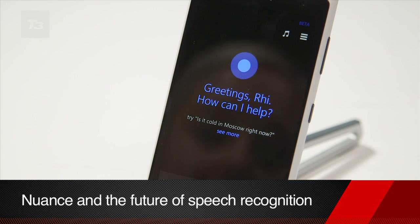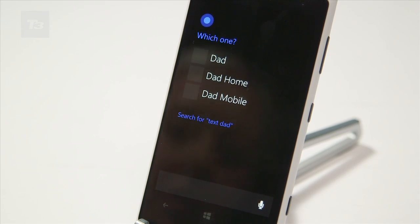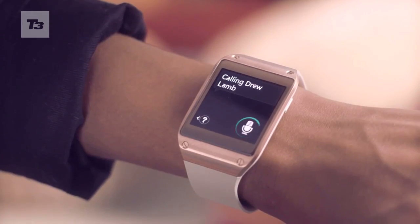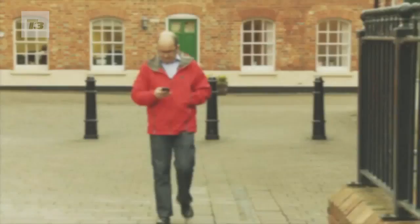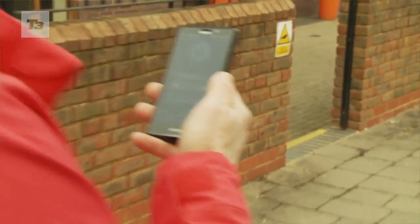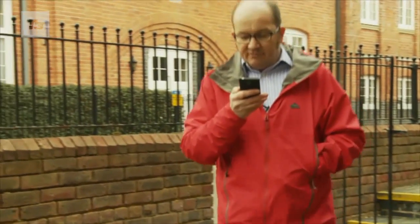Speech recognition is the feature du jour on our smartphones for 2014, with Cortana on Windows Phone joining Siri on the iPhone 5S and S Voice on the Samsung Galaxy S5. Gone are the days of repeating yourself over and over to call your mum, and that's thanks to the tech from the guys at Nuance. We headed over to the company's HQ in Marlowe to catch up with the guys behind the tech and get some walkthrough demos.